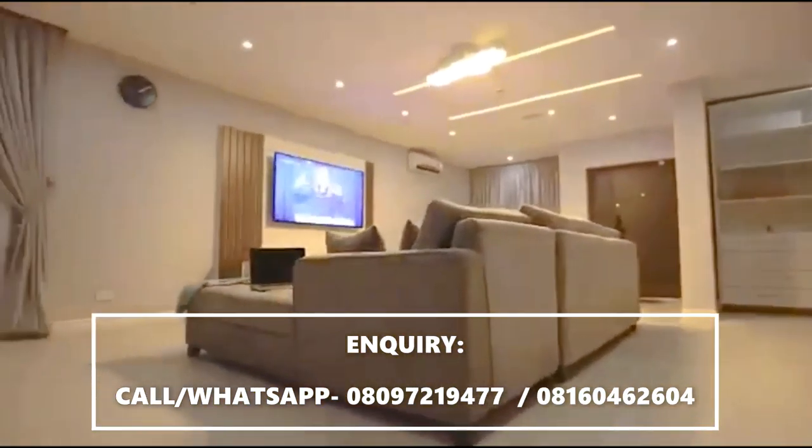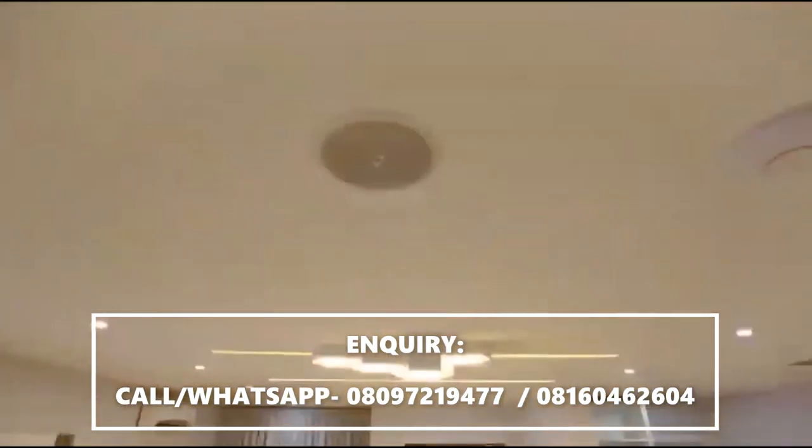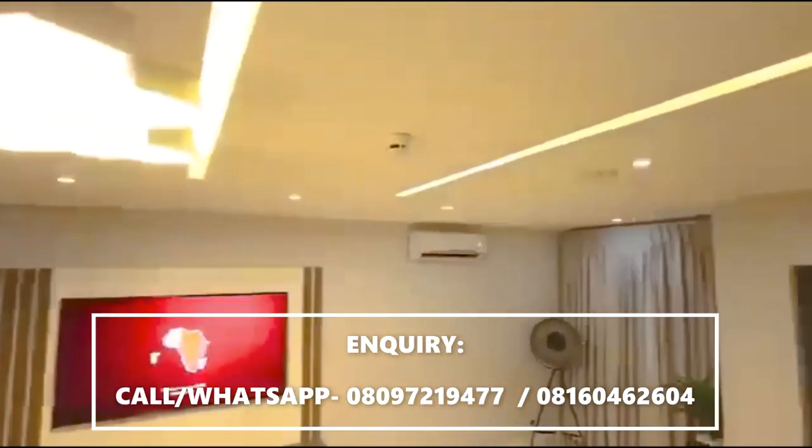Contemporary lighting, minimalistic POP design, and a smart sound system with in-built speakers in all rooms are among the intriguing features of this two-bedroom terrace.